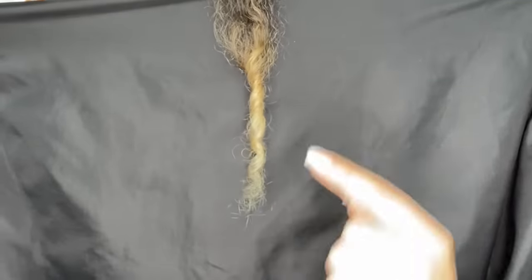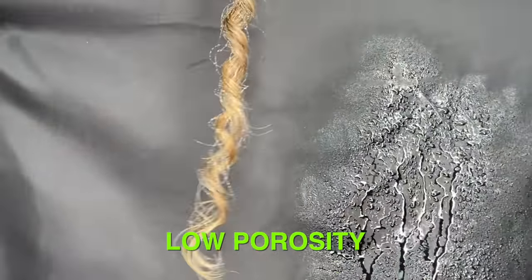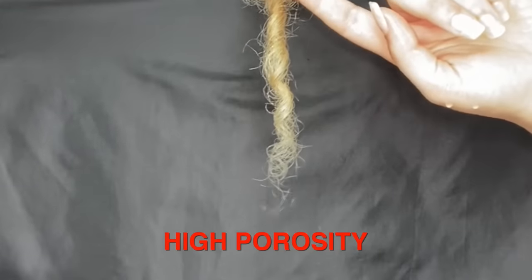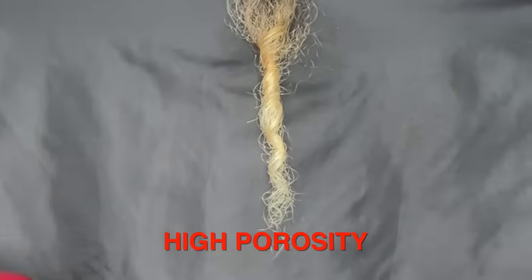Based on the descriptions, if you are unsure what porosity you have, there is a test you can do — and it has nothing to do with floating a strand in a cup of water. It has to do with taking a strand of your hair, spraying it with water, and watching the absorption happen. You want to do this on clean hair without any product. If the water beads on your hair, it's probably low porosity. If you have medium porosity, it gets absorbed into your hair pretty well. But if you have high porosity hair, your hair will be so thirsty — the moment you spray it, it's sucking it up. You can also have different porosities on your head, like lower porosity at your healthy roots and higher porosity on your dry ends. In that case, always treat your hair for wherever the most damaged areas are.